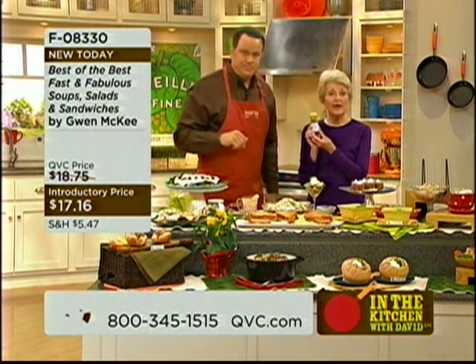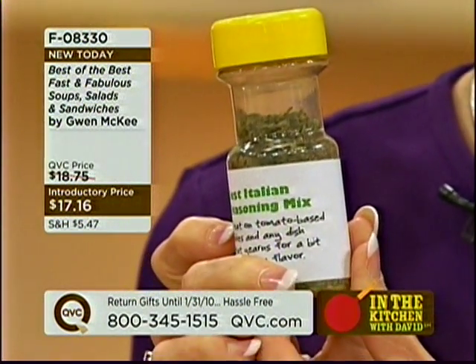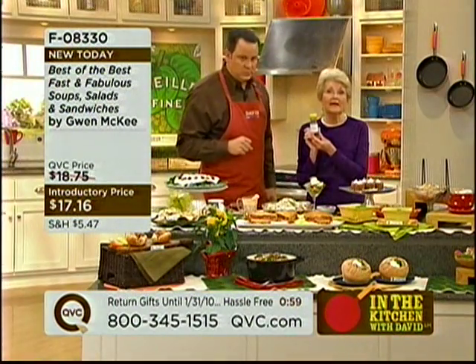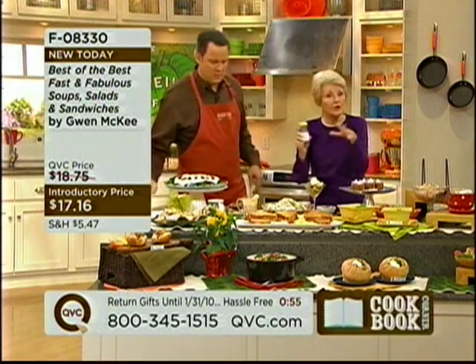We have six seasoning mixes in the book — best Italian seasoning, best Greek seasoning, best Cajun seasoning, best bay seasoning, and best salad supreme. That's to make it easier for you so you can cook in a hurry.